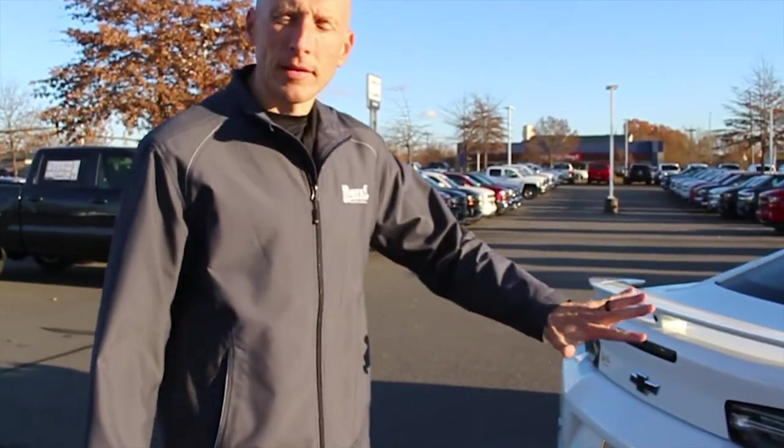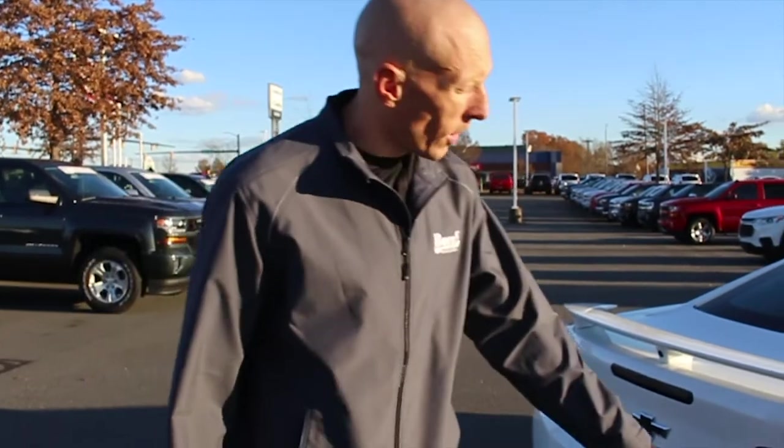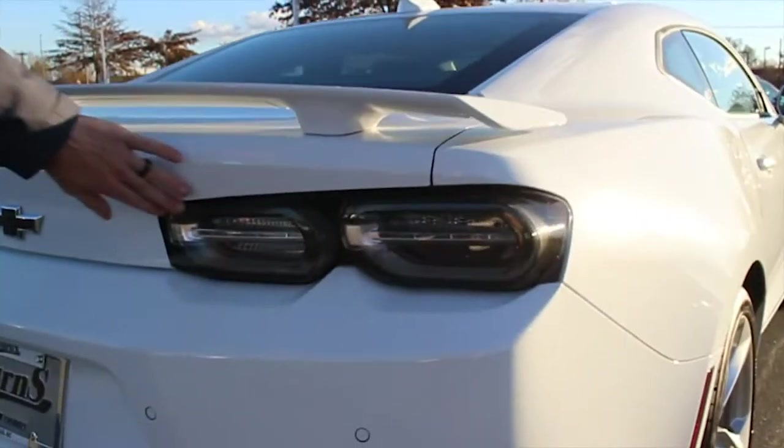Coming around to the back side, the rear end is completely redesigned as well. You're going to notice that these taillights are completely different.